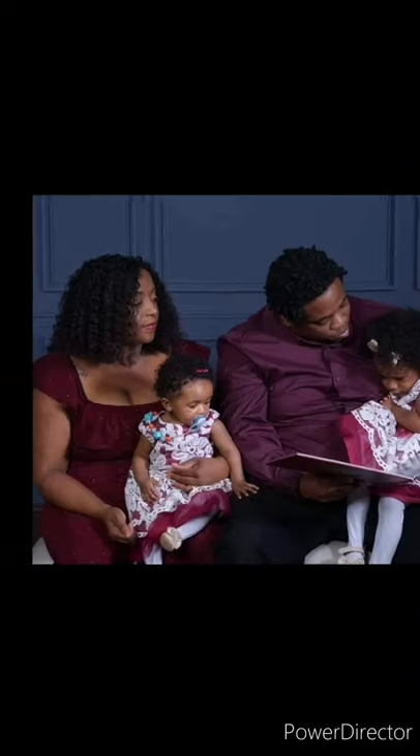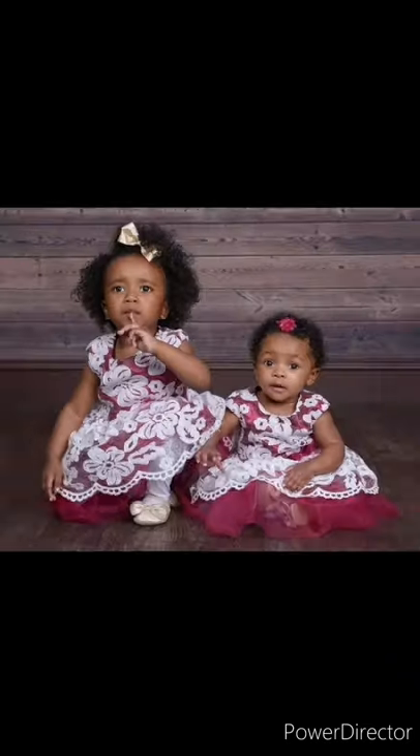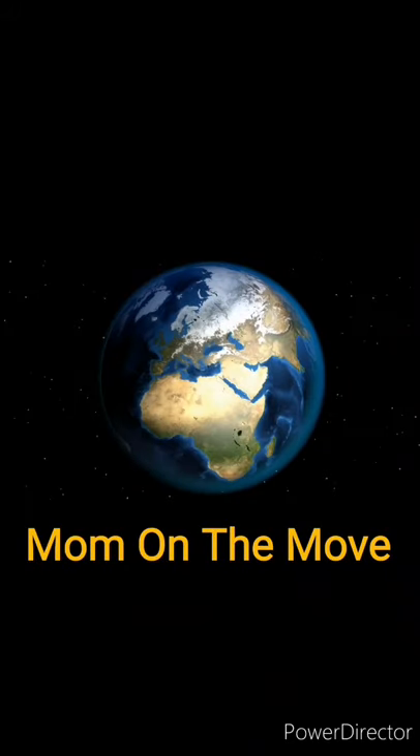Hey guys, this is Mom on the Move and my channel is about being a wife, a mother, and our family adventures.